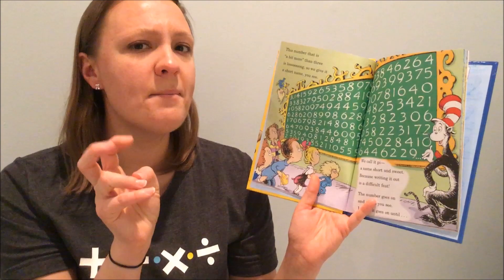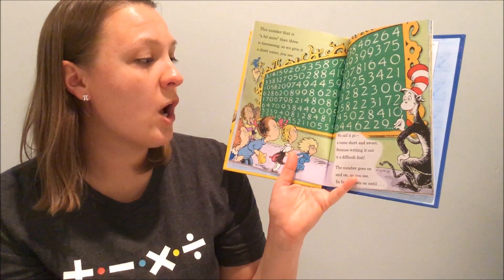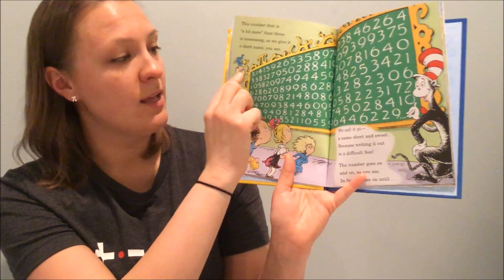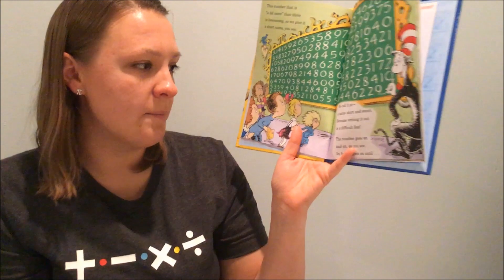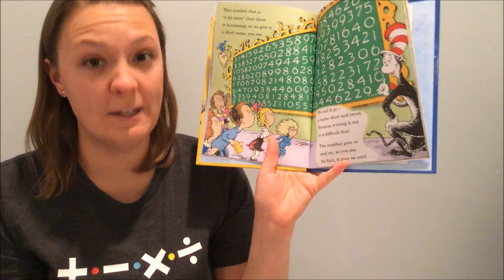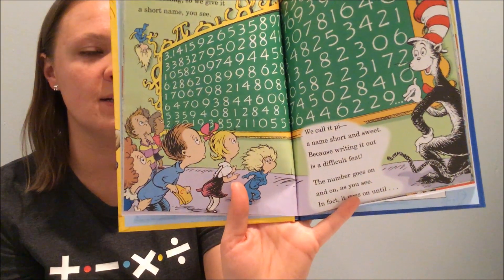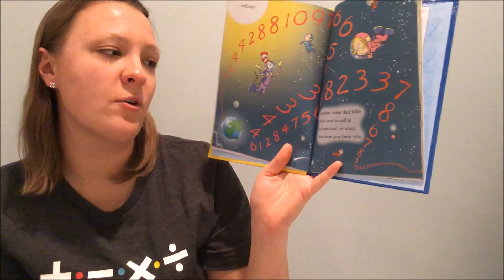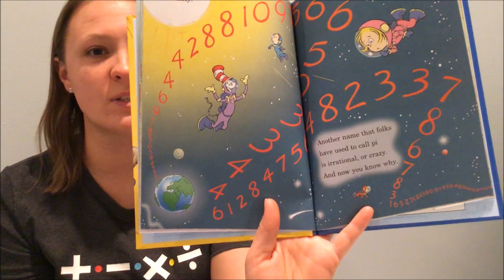This number that is a bit more than three is long, so we give it a short name: we call it Pi, a name short and sweet. Here's Pi: three and one, four, one, five, nine. It goes on and on and on, because writing it out is a difficult feat. This number goes on and on — in fact, it goes until... infinity! Another name that folks have used to call Pi is irrational, or crazy. And now you know why — it's the number that never stops.